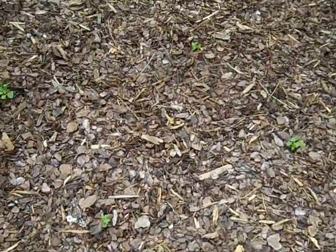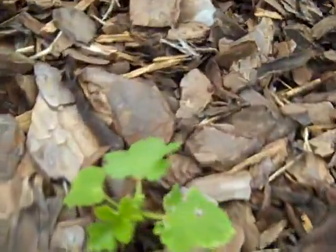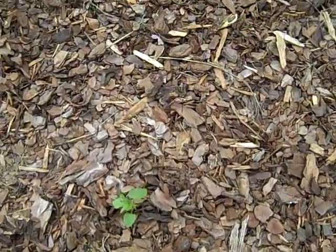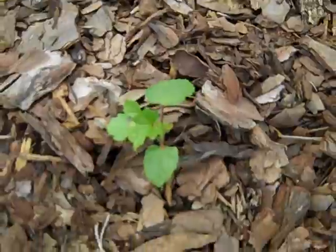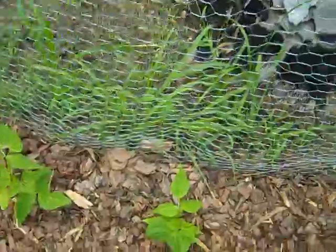The okra didn't seem to grow at all. I'm not sure what's going on with it — it's a tiny little thing. They didn't die, they just didn't grow. The beans are doing really well though; they grew quite a bit.